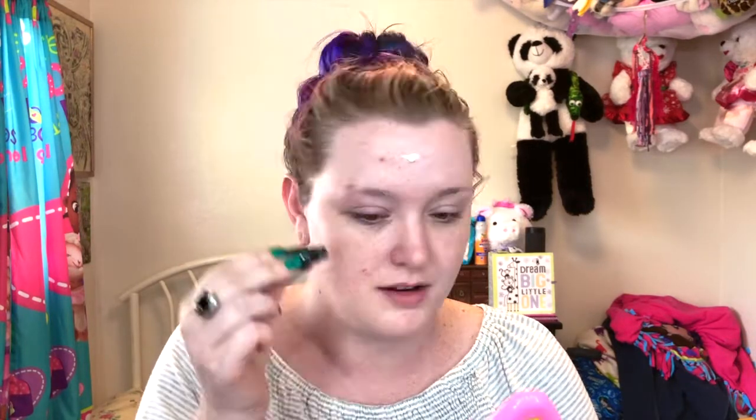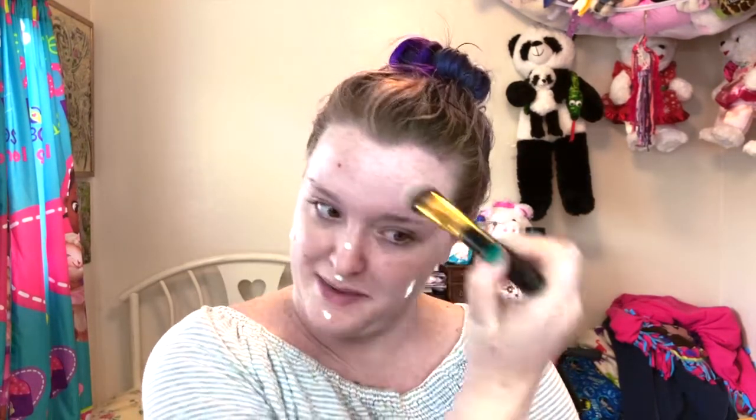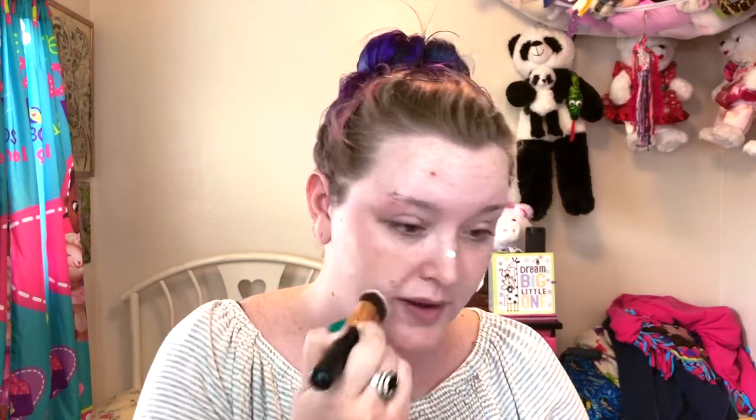I always get a lot of questions from people asking what kind of high end makeup they should be using if they want their stuff to look really good. And my answer is it doesn't matter how much your makeup costs. Your makeup can still look good no matter what the price tag is. You should never have to feel bad because you can't buy higher end things, because if you do your makeup a certain way, it can still look like a high end look.